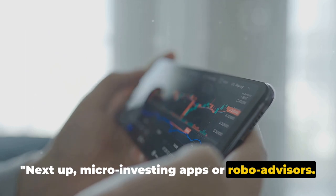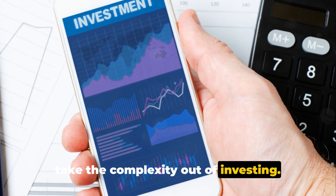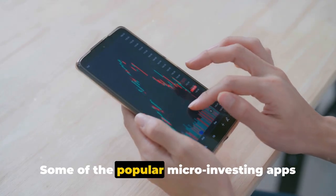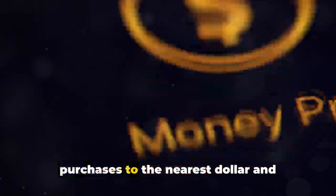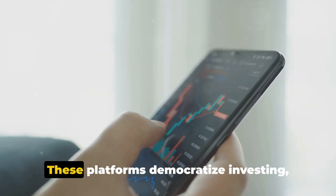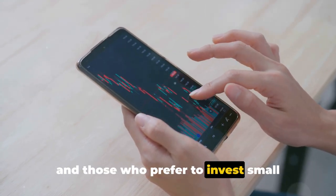Next up, micro-investing apps or robo-advisors. These are digital platforms that allow you to invest with just a few dollars or even just spare change. The beauty of these apps is that they take the complexity out of investing — you simply deposit your money, and their sophisticated algorithms do the rest, managing your investments based on your financial goals and risk tolerance. Popular micro-investing apps include Acorns and Stash. Acorns rounds up your purchases to the nearest dollar and invests the difference. Stash allows you to invest as little as $5 in a range of stocks, bonds, and ETFs. These platforms democratize investing, making it accessible to everyone regardless of their financial knowledge or resources, and are perfect for beginners.